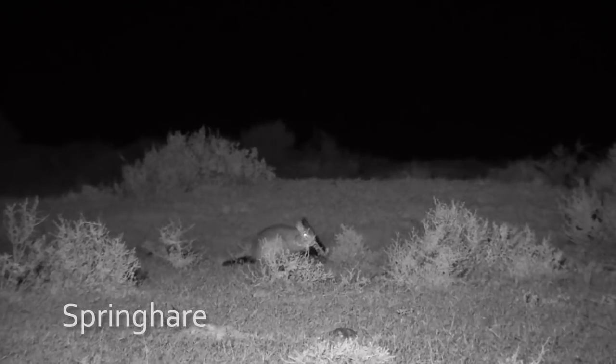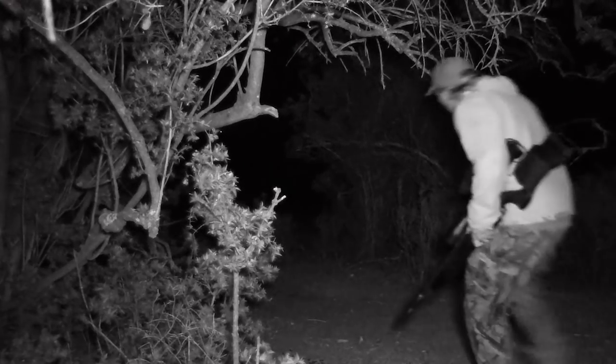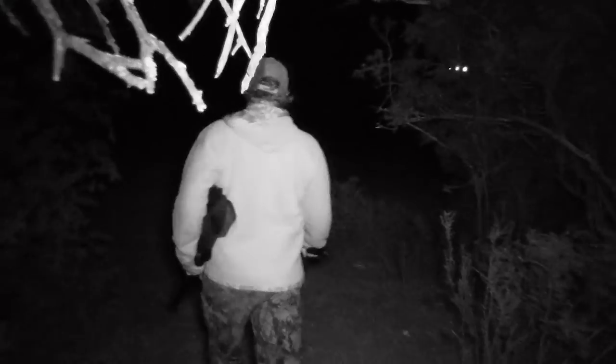Spring hares resemble a small kangaroo that can leap up to two meters. I really hope to see a few of these animals tonight so I can do the farmer a favour and take a couple of them out.